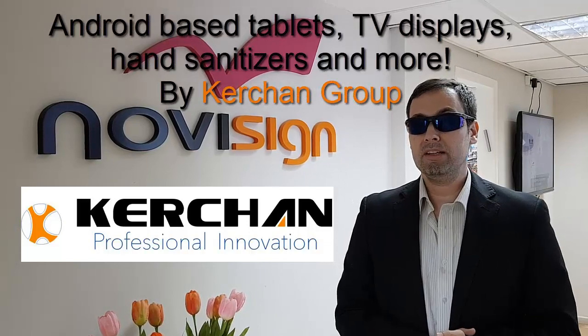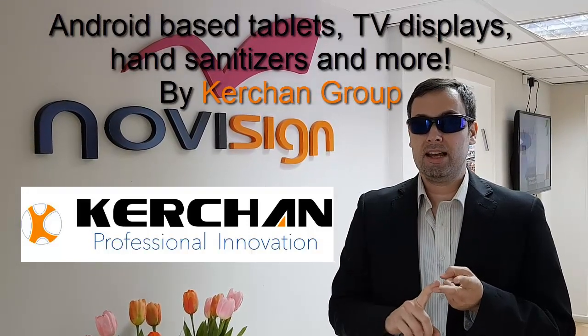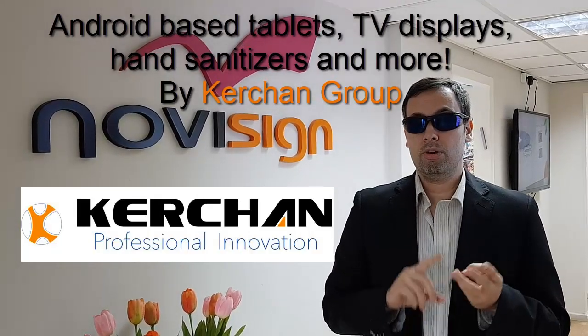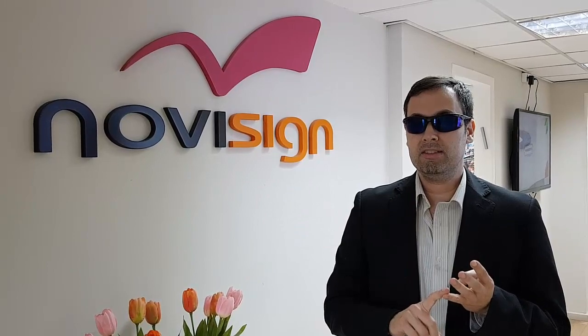Kergen Group also manufactures tablets, displays for digital signage — everything is Android-based — and also hand sanitizers. Watch the video, you're going to find it interesting.